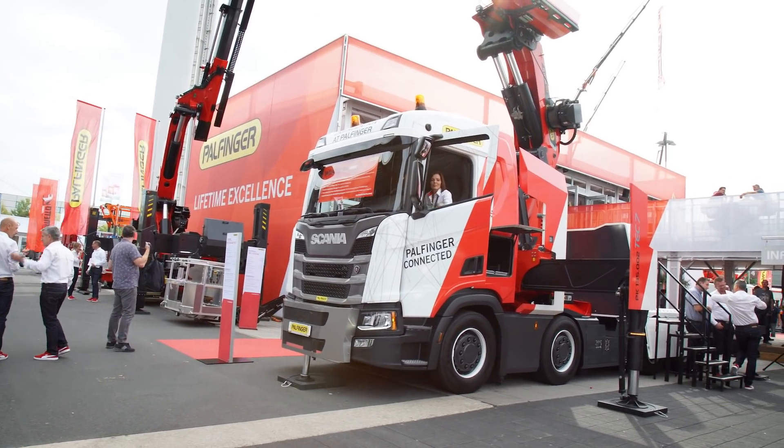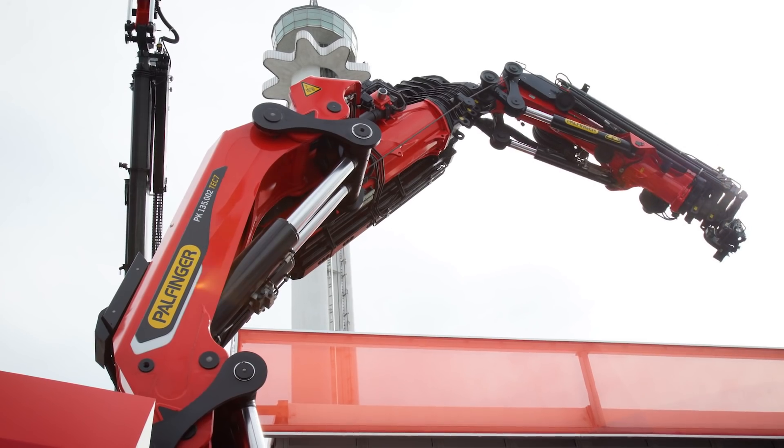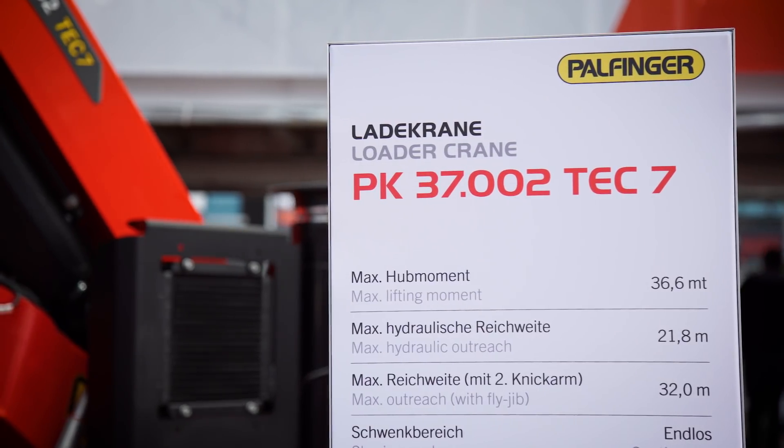While exploring our trade fair booth, I met up with Michael Voelker, who presented me the new models of the TEC range, the PK 37002 TEC 7 and the PK 35002 TEC 5.